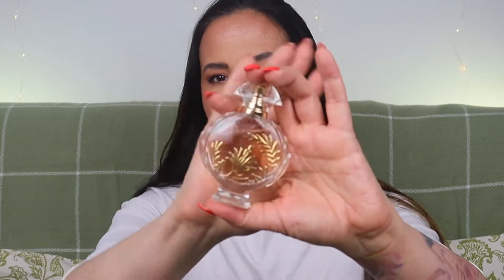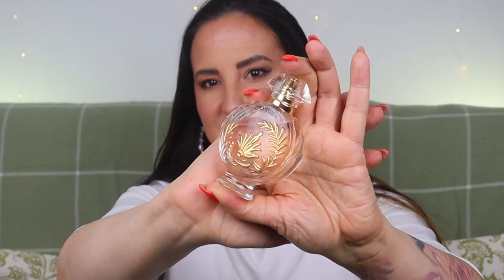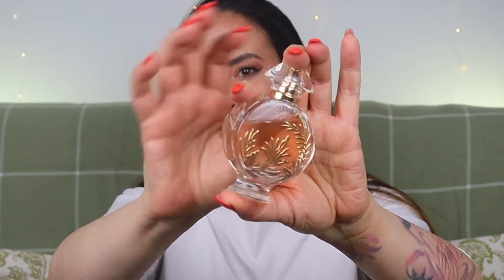Look at the bottle — look how stunning it is with this kind of gold pattern. It is just so pretty, so that was definitely a good first impression.